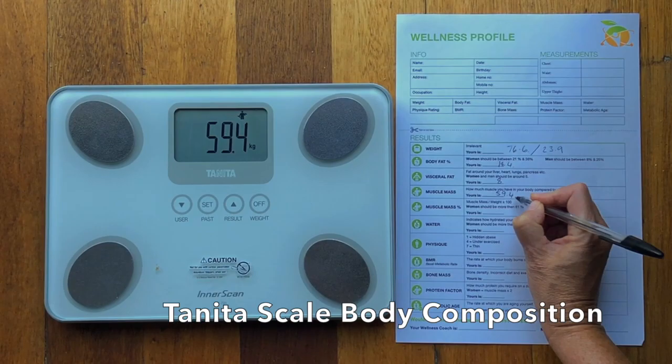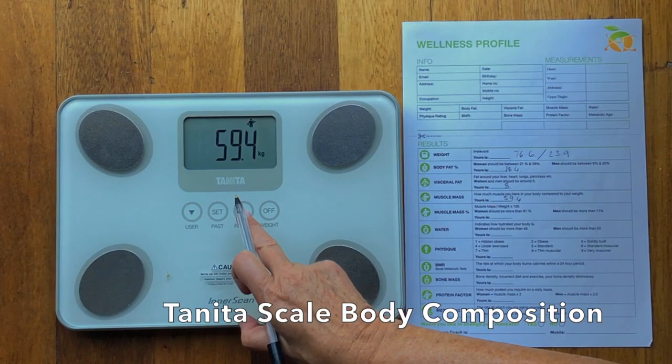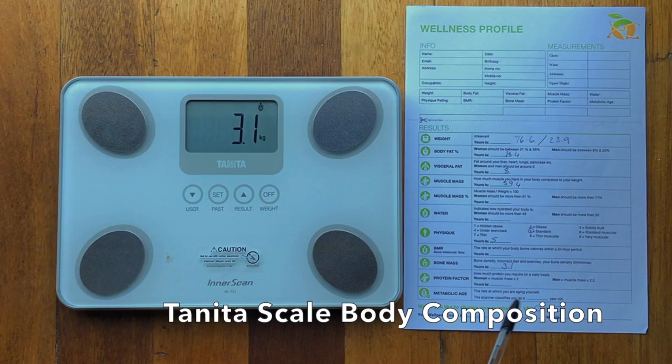59.4 is his muscle mass, and I'm going to work out the percentage now by dividing his weight and multiplying by 100. You can see the little icons over here that show a nice picture so you can see it matching on your scale. His physique score is 5, which is standard — that's great.